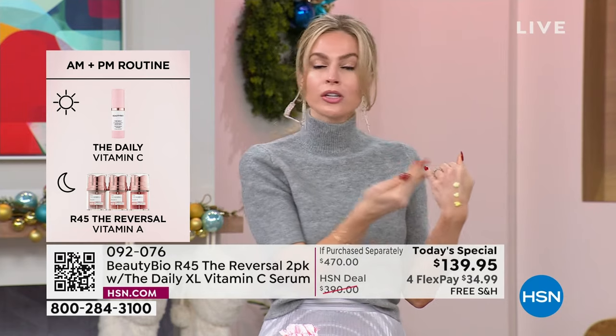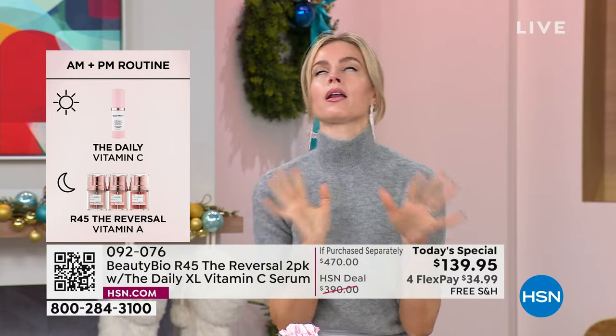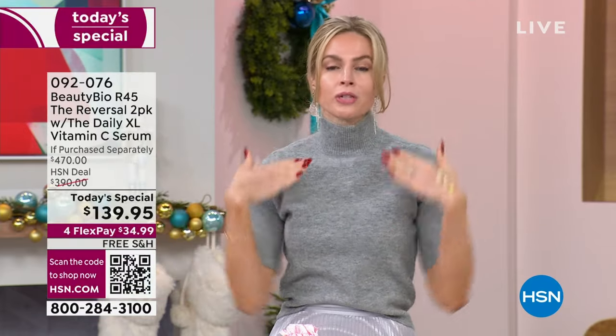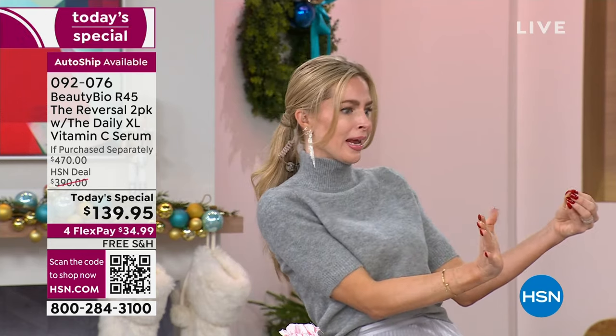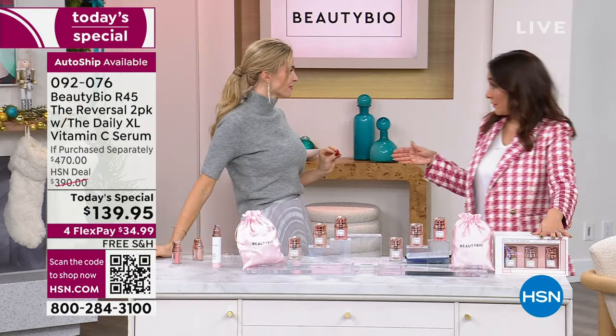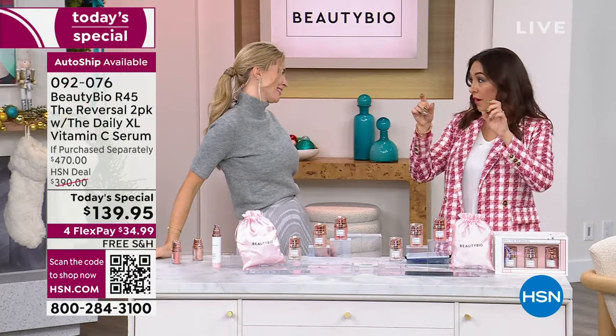If you want to put moisturizer on top, you can. If you cannot go to sleep without your serum of choice, fine — you can put it directly on top of this. But I really want this to be the closest thing to your clean skin because in every one of our clinical studies for this formula — our number one global bestseller — it was just using R45. They weren't allowed to use anything else. So I love saving money — just put your other stuff to the side and go back to it. I went on the internet this morning and put in BeautyBio R45 — I just wanted to see.